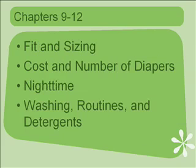In chapters nine through twelve, I discuss fit and sizing — how to find the right fit and how to measure your baby to ensure you get the right fit. In chapter ten, I go into the cost: how much is it going to cost you and the number of diapers you will need on hand. Chapter eleven is a big one: nighttime. That is a huge issue with cloth diapers, and we need to keep your baby dry and those sheets dry.